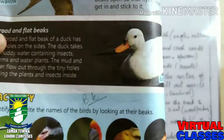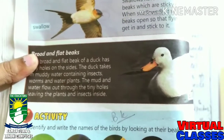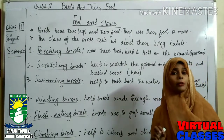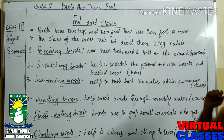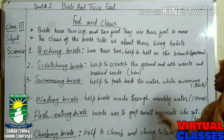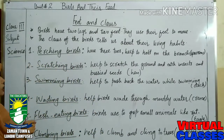Today we have learned about bird feathers and the beaks of birds. Now we are going to learn about their feet and claws. Birds have two legs and they use their feet to move anywhere. Mostly they fly, but if they want to move anywhere they use their feet. The claws of birds always tell us about their living habits — where they live.